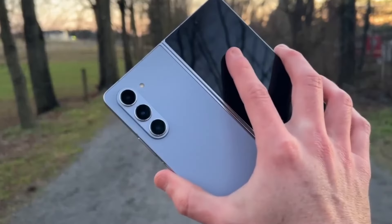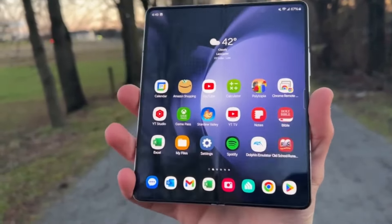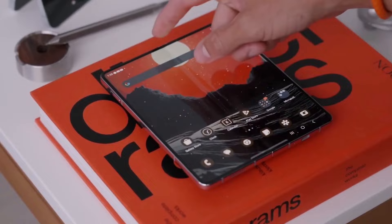Today, we're diving into some exciting leaks and rumors surrounding the highly anticipated Galaxy Z Fold 6. You may have seen some fan-made renders circulating online, giving us a glimpse of what the Galaxy Z Fold 6 could look like. These images hinted at a departure from the design of its predecessor, the Galaxy Z Fold 5.